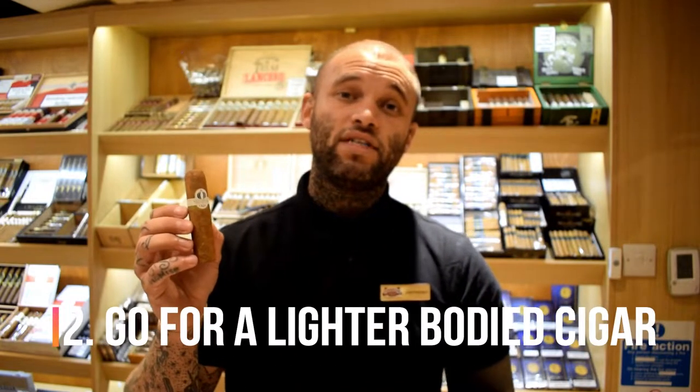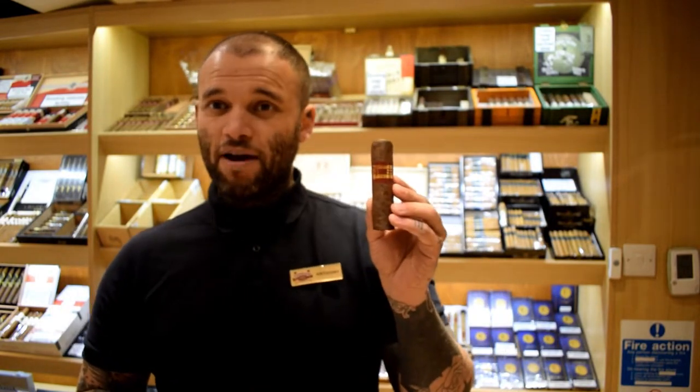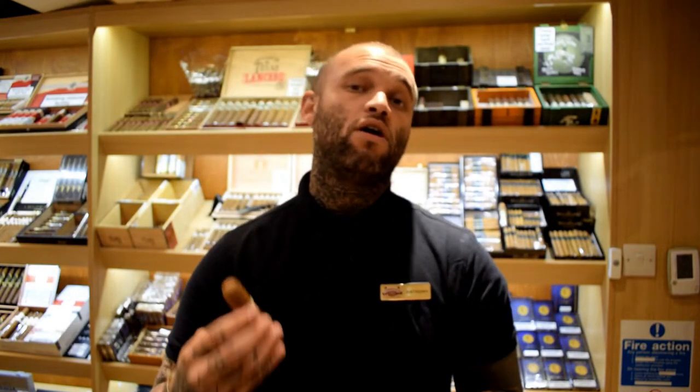Tip number two is to go for a lighter-bodied cigar. This Oliva Orchard Selection Chubby is a really nice, creamy, enjoyable cigar. This Inca Red Bombasso, on the other hand, is an absolute flavor bomb — it's going to take a lot of getting used to and gives you an idea of what full-bodied cigars are like. I'd suggest going with something lighter, as it lets you enjoy the complexity of flavors and build your way up.